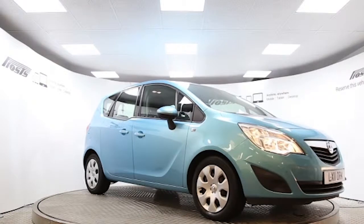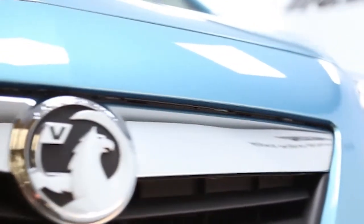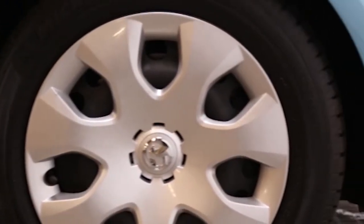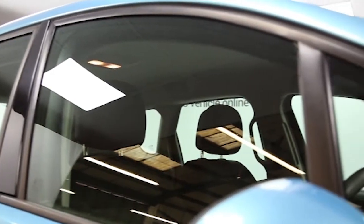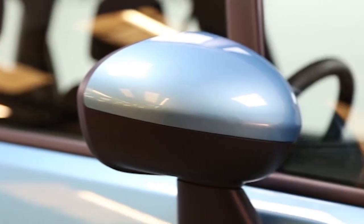Here we have a 2011 registered 5-door Vauxhall Mariva Exclusive, with a 1.7 litre automatic transmission diesel engine. The car is finished in oriental blue, and key features include one private owner.